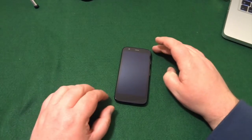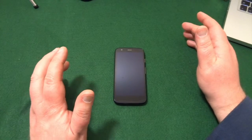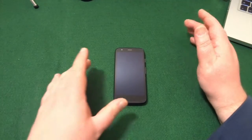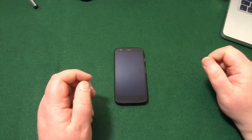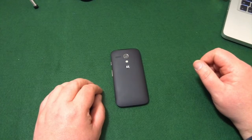Hi guys, how we doing? Back again with another look at the phone. This one is a little bit topical because we've just had the release of the Moto G5, so I thought I'd use this to reminisce slightly and look back at the first gen Moto G.